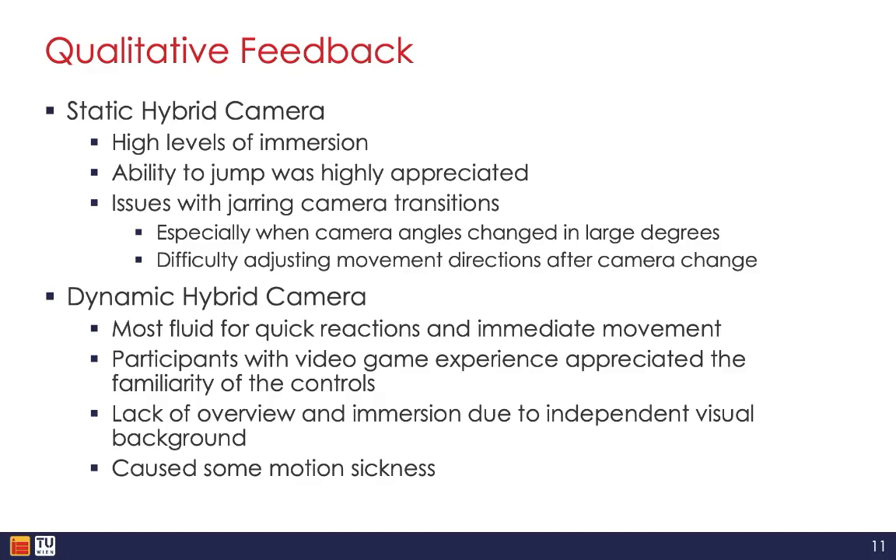The dynamic camera did seem to trigger initial experiences of motion sickness for some participants, though this subsided over time or with different environments. Participants appreciated the flexibility of the adjustable third-person camera and the familiarity of the controls, but felt the constantly moving perspective could be disorienting, especially when combined with the limited environmental visibility used to reduce motion sickness. Participants also mentioned a lack of immersion due to the independent visual background and provided numerous suggestions on how that could be improved.